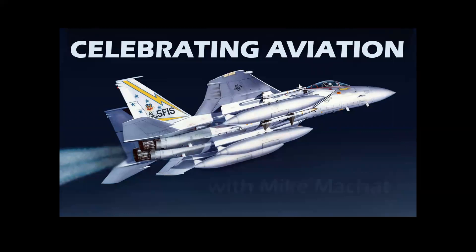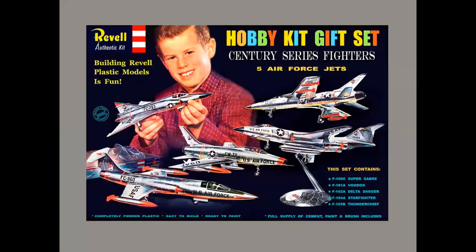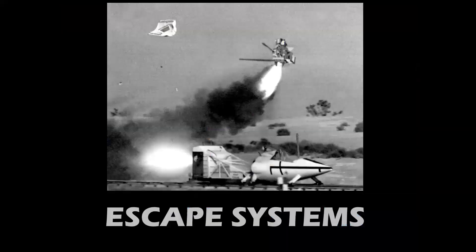Welcome to Celebrating Aviation with Mike Machette. Today we have another channel video directory for you. This idea was inspired by the gift sets of the 1950s and 60s, where model companies would group together different model kits by theme. And today we have escape systems.